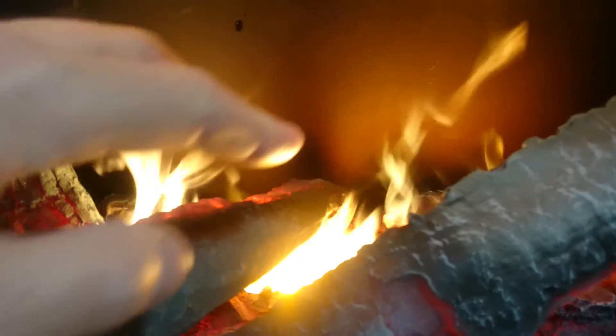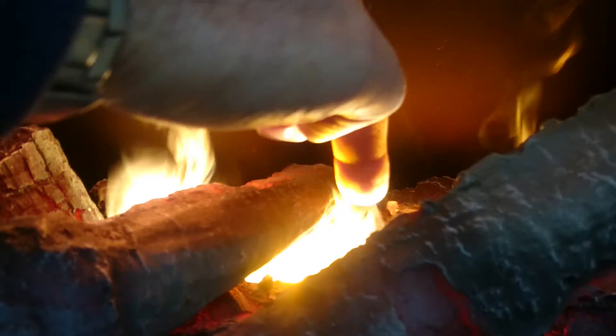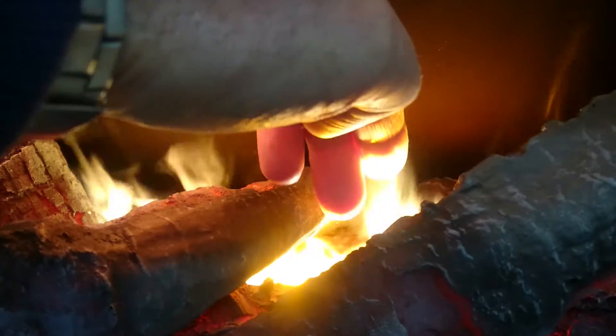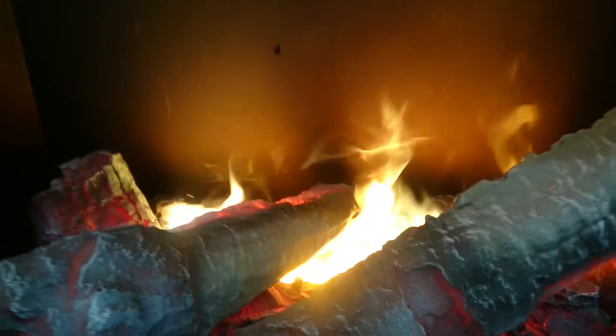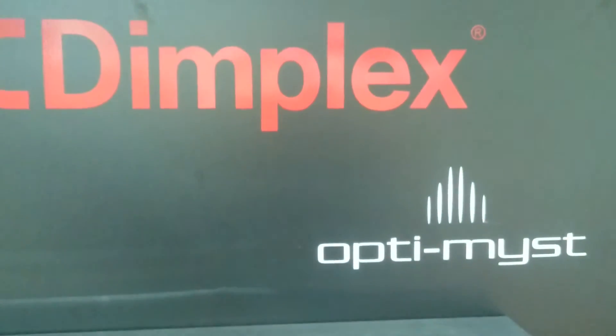So here's a fire. I'm going to put my hands in it. Don't do this on children. This isn't a real fire. This is an Optimus system — a Dimplex. And it isn't cheap.